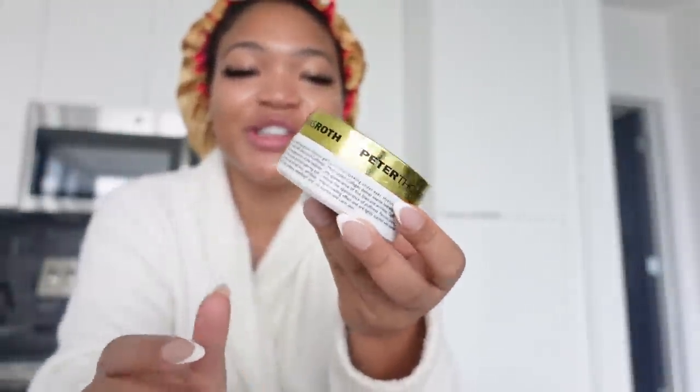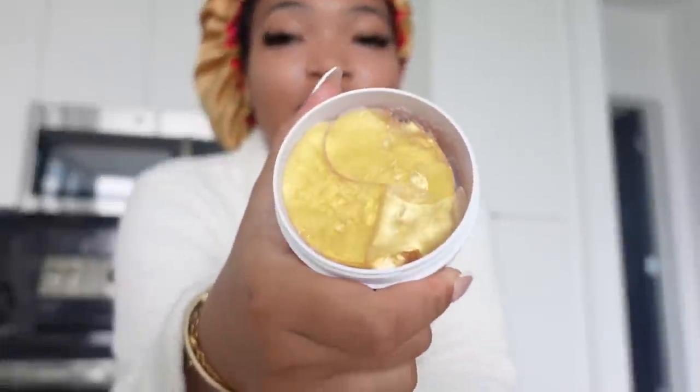Good morning y'all, happy Easter Sunday! Last night I was going to vlog but I came home, took a shower, did my skincare, and literally went to sleep. It's currently like 9 AM. I'm about to get ready and get some work done. I put my Peter Thomas Roth eye patches in the freezer instead of the fridge — and they're frozen!